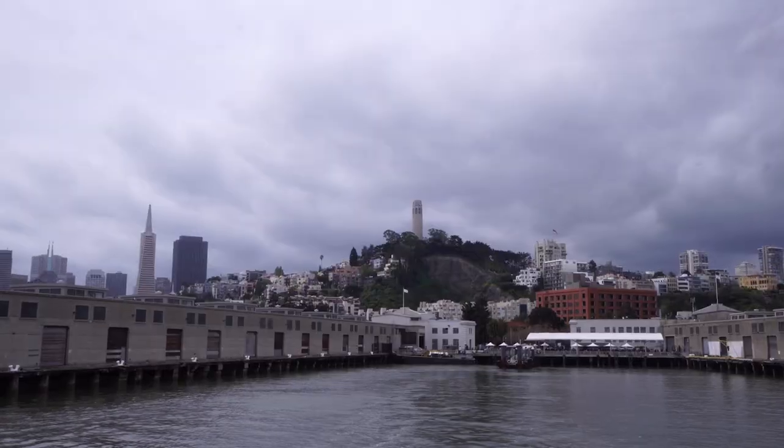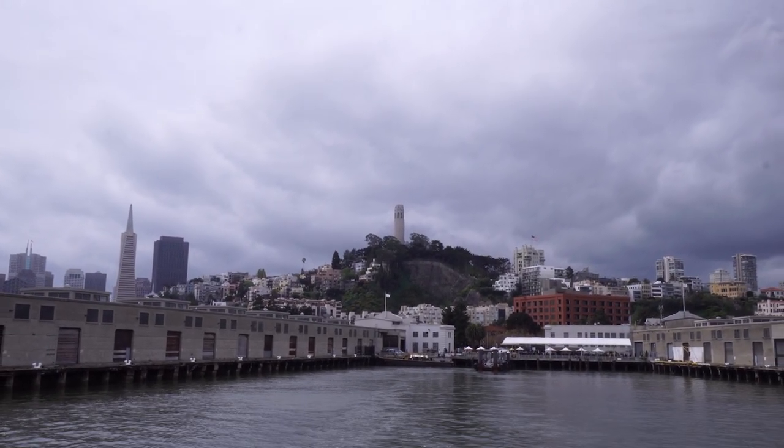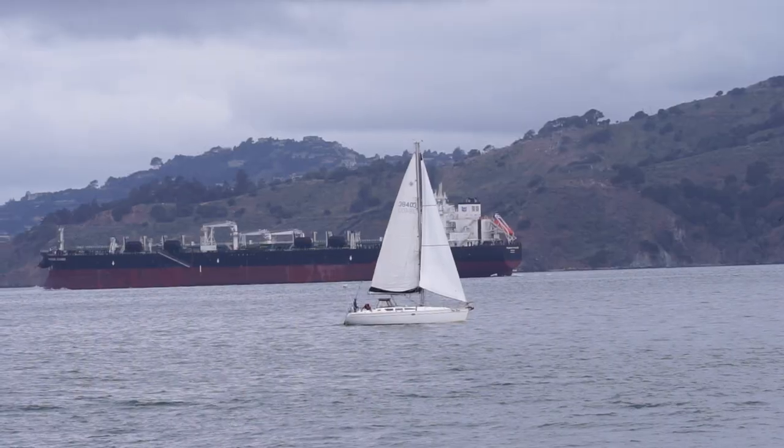The boat ride to get to Alcatraz is about 15 minutes long, where you get to see the unique skyline of San Francisco, the Golden Gate Bridge, ships and sailboats.